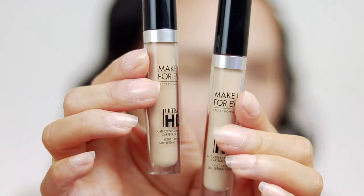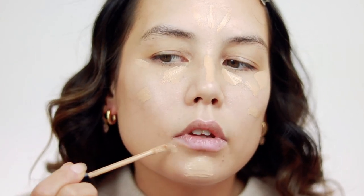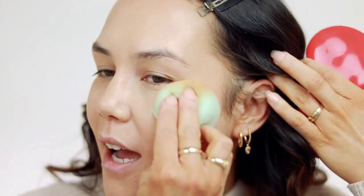For concealer I'm going in with the Makeup Forever Ultra HD Self-Setting Concealer. It's got great coverage but doesn't look heavy or cakey. I'm using shade 33, the same shade as my foundation — because if you're dealing with breakouts or spots or texture, using a lighter concealer can actually highlight those areas and make them more pronounced. Try to go in with a concealer that matches your foundation, and then you can go in with a lighter one later to highlight and brighten. I'm using the Makeup Forever sponge to blend this out.